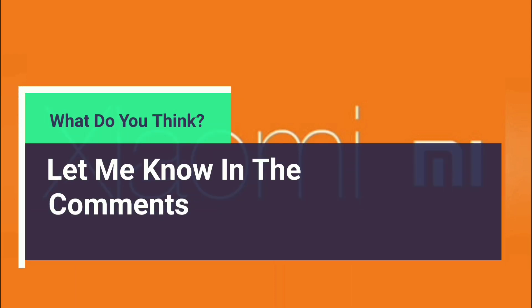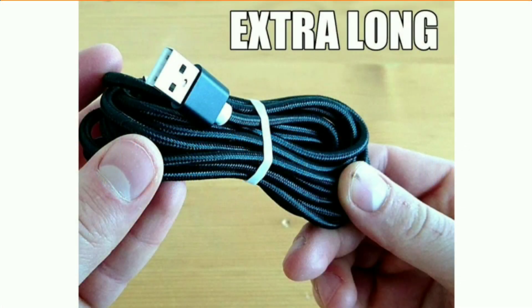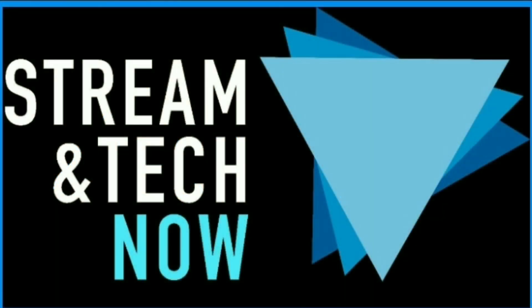Let me know in the comments what you guys think about this new technology. Will you buy it, or are you just fine with your current setup? I have one of those extra large, 10-feet-long, fast charging cords, which seems to be all I need for now, but let's hear what you think. It's certainly an interesting bit of tech coming our way. Thanks for visiting, and don't forget to hit that thumbs up and subscribe. We'll see you next time on Streamatech Now.